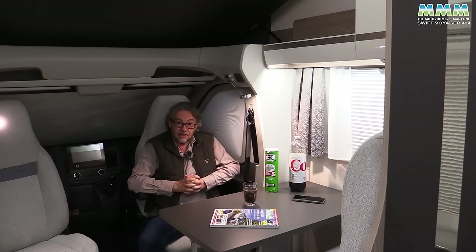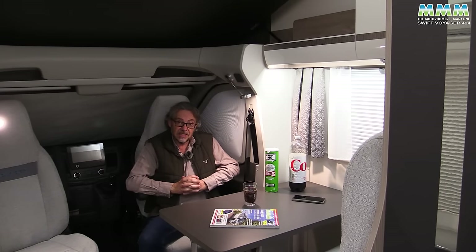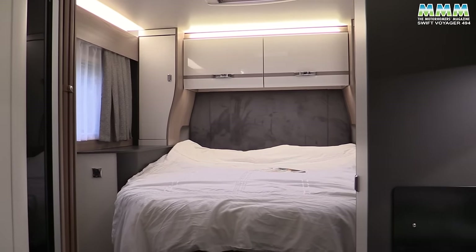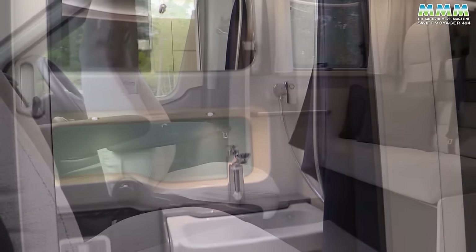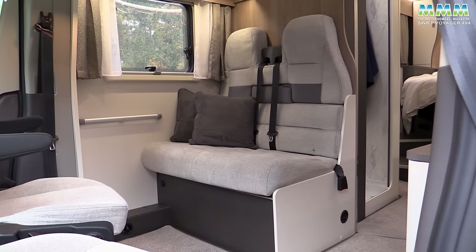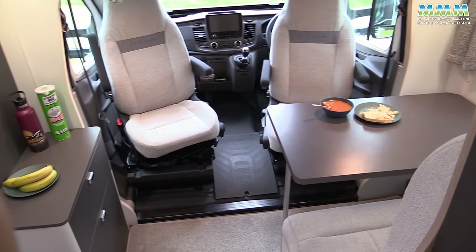At £68,995, the price is right — it might seem like a lot of money, but that is a very competitive figure for a motorhome like this in 2024. Final verdict: I think the kitchen and the bedroom are the star features. The washroom — well, you've got to be able to live without a separate shower. And this lounge doesn't have a lot of seating capacity for a family of four, which this obviously is — a four-berth motorhome. If you can live with those aspects, it's got a nice modern feel, good value and a good spec.